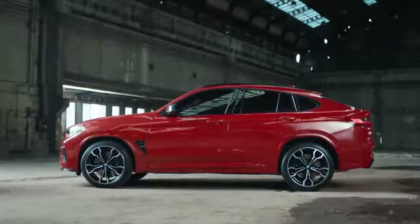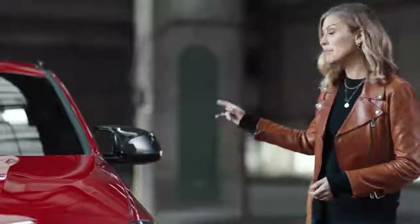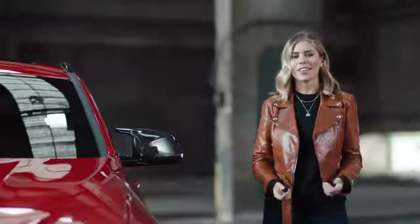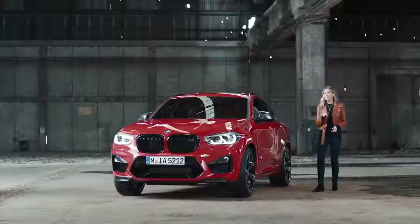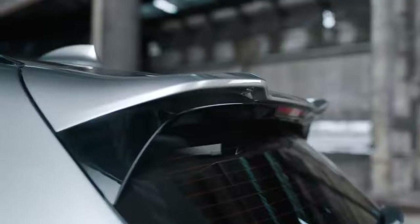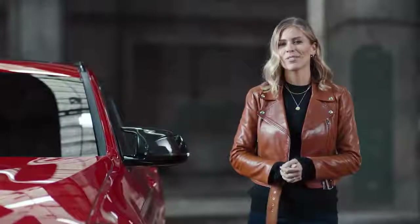Viewed from the side, the high performance 21-inch M wheels immediately grab your attention. M-specific mirrors with carbon fibre really highlight the sporty character of the car. And don't miss the rear spoiler of the X4M and the roof spoiler of the X3M, essential for high performance on the street.